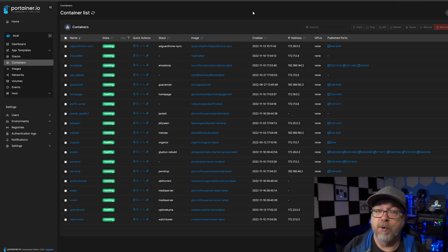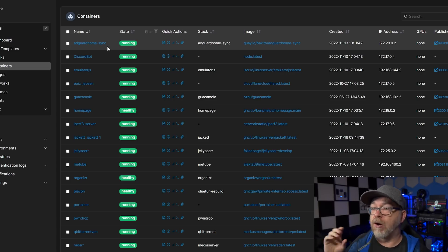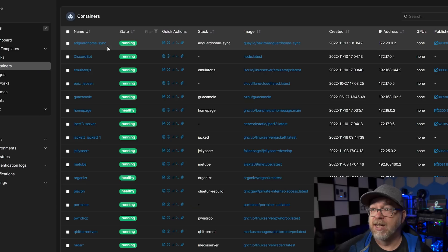So now let's talk about what I host internally for my own personal private use. Here is Portainer, set up over on my Synology device — the one that's been up and running for the last year and a half with no issues. The first container is AdGuard Home Sync, which lets me synchronize settings between two different AdGuard Home instances so that if I make a change to one, it automatically transfers those settings to the other. This container has been a lifesaver. Below that we've got Discord Bot — I could probably get rid of this.